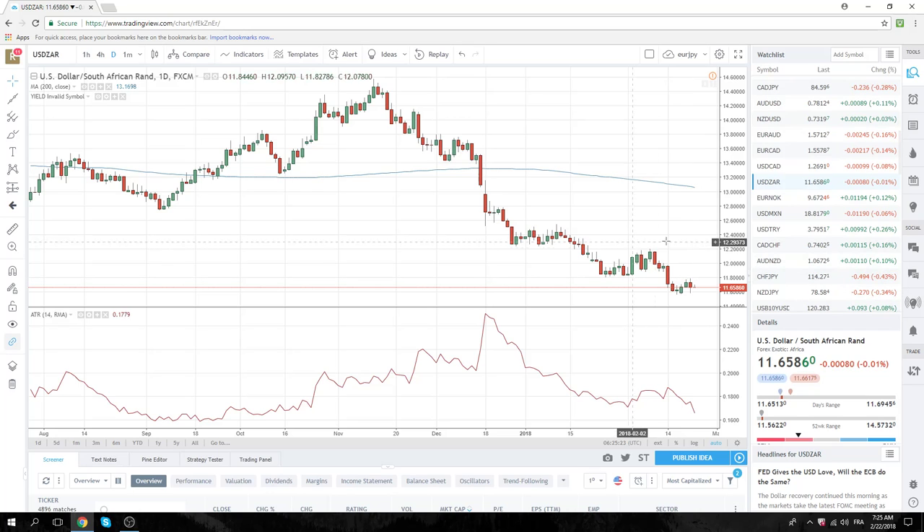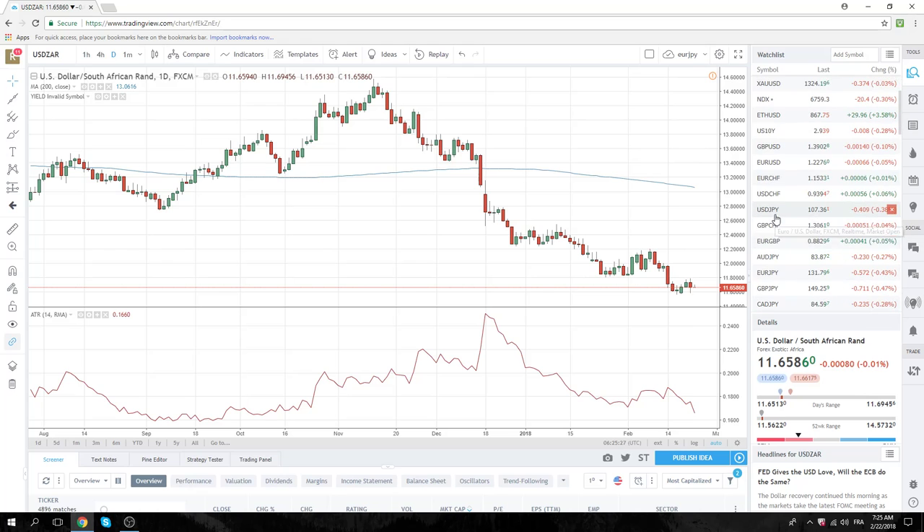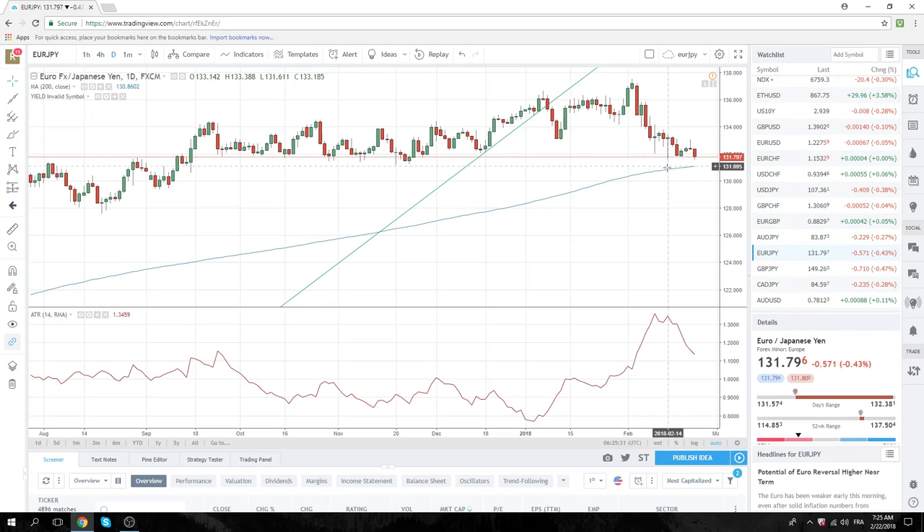Euro Yen is our horse in the race today — our dog in the race. I don't know what that metaphor is, but Euro Yen is our focus today. Let's get it right in our minds and trade it professionally. Take care, guys — see you in New York.